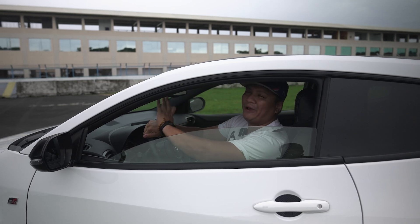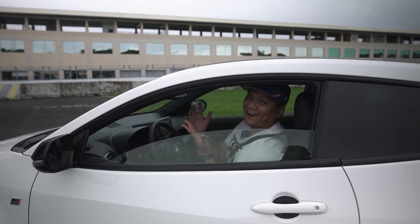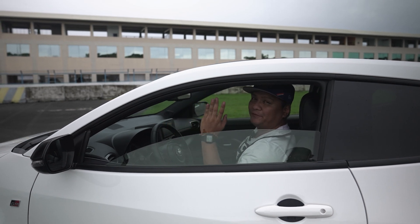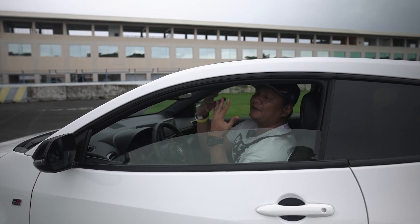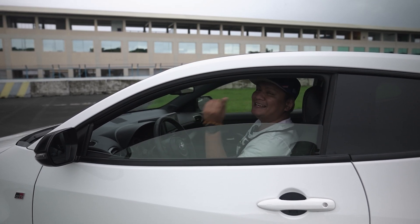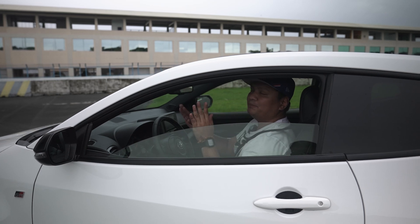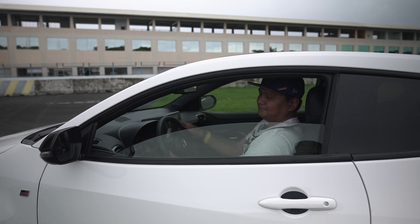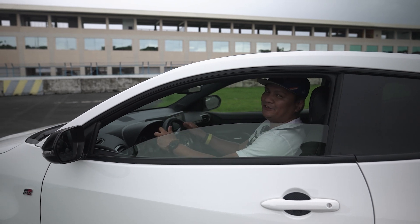That's our quicker-than-quick look at the Toyota GR Yaris. Leave us a comment in the comment section below if you want us to review one, so we can show Toyota that you want to watch this on Zigwheels.ph. Subscribe to our channel and hit that notification icon so you won't miss any of our videos. This is Roy Robles from Zigwheels.ph — see you guys next time.